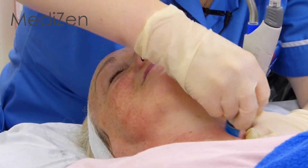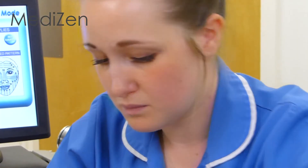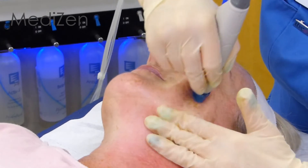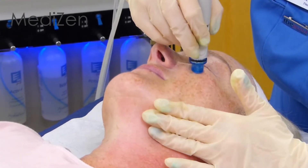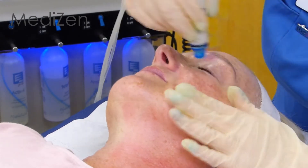The skin is then simultaneously exfoliated and deep cleansed using Hydra-Facial's patented vortex cleaning process, delivering tailored serums such as botanical cleansers and glucosamine deeply into the skin.